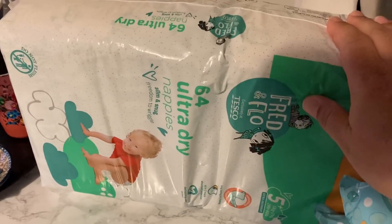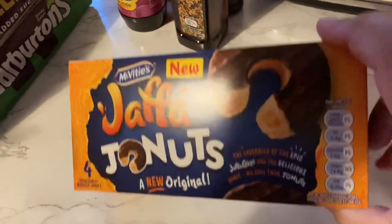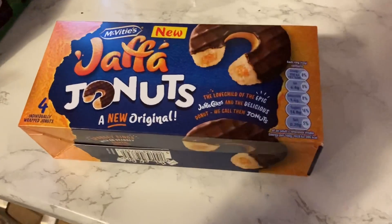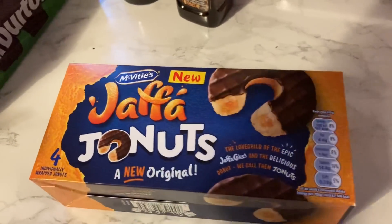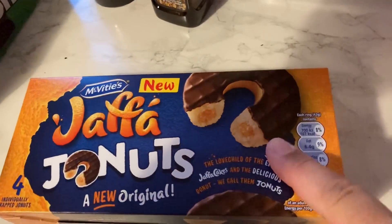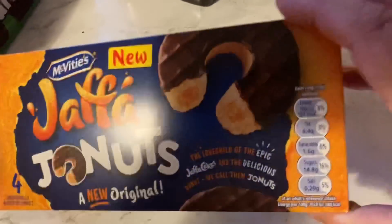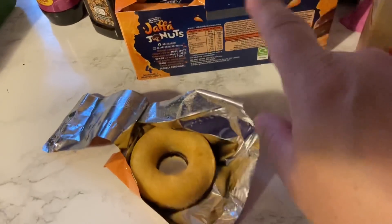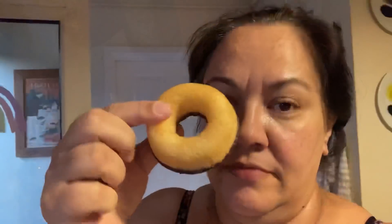On this side I also got some nappies for Ozzy as well as some wipes. Now I want to show you this — I don't know what type of sorcery this is: jaffa donuts! I've only just come across these. Do they taste like jaffa cakes or what? There's four in a pack, individually wrapped. Let's try one right now.